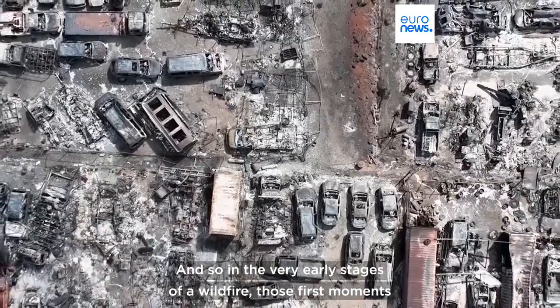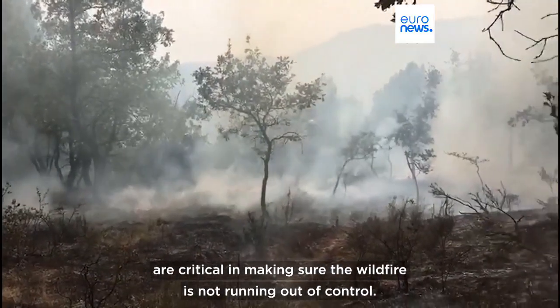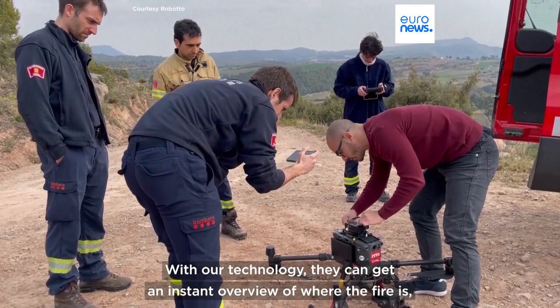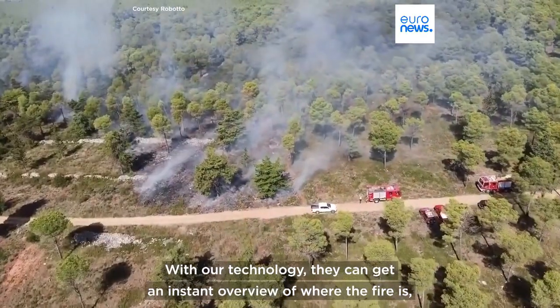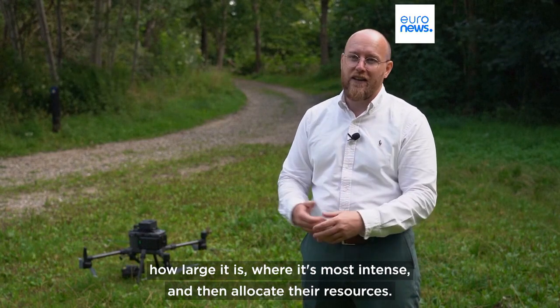In the very early stages of a wildfire, those first moments are critical in making sure the wildfire is not running out of control. With our technology, they can get an instant overview of where the fire is, how large it is, where it's most intense, and then allocate their resources.